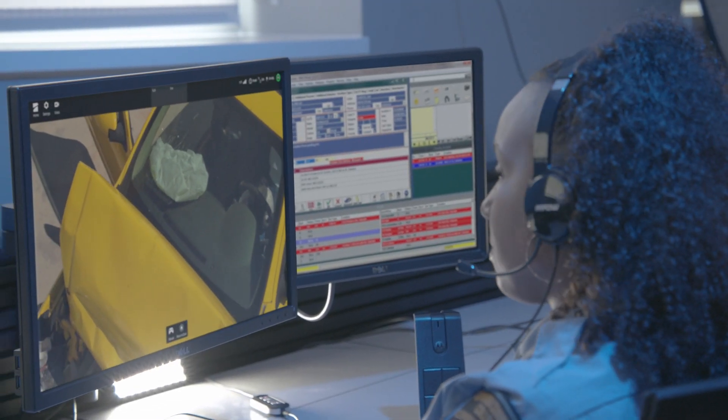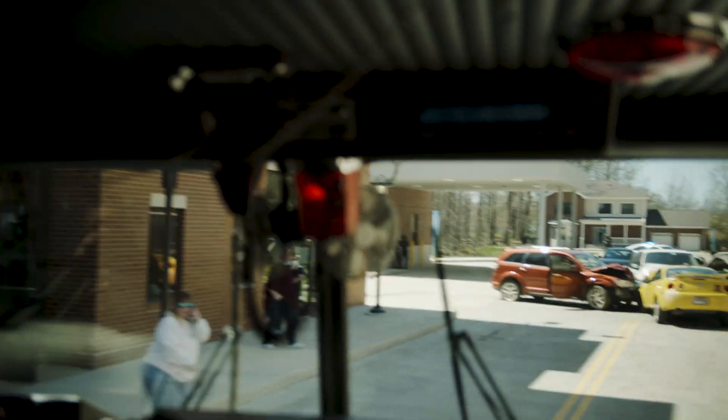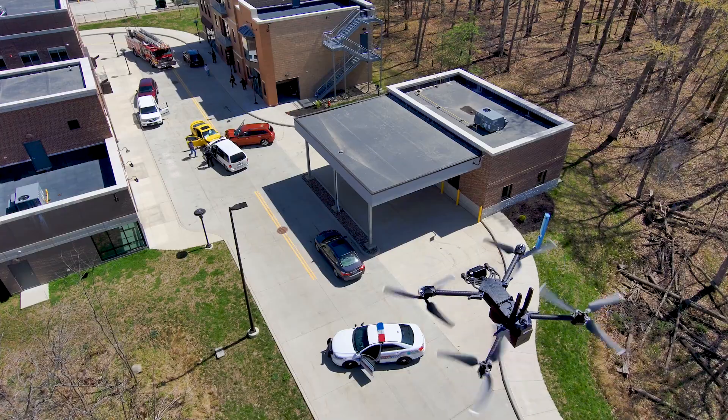With a 35-minute flight time, the X2 is able to maintain its overwatch position, and the incident commander can continue to feed valuable information and directions to first responders.